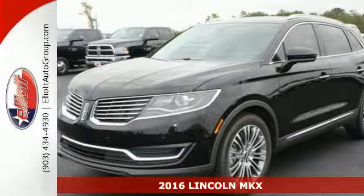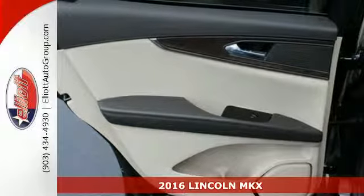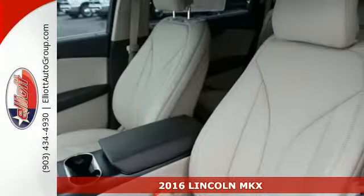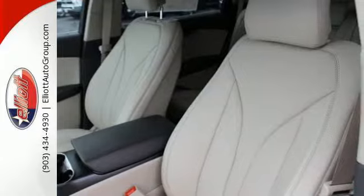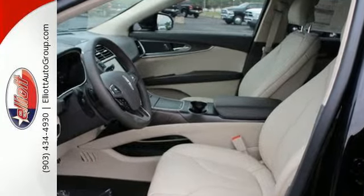It's a 2016 Lincoln MKX. When it comes to your commute and your family, you have to consider all the details: comfort, space, efficiency, safety. This Lincoln MKX covers everything perfectly.